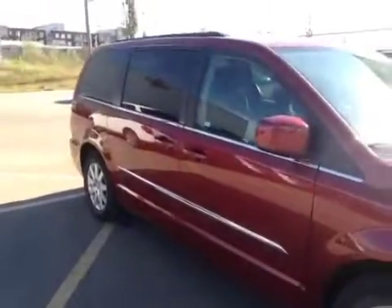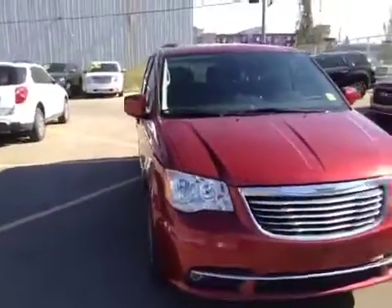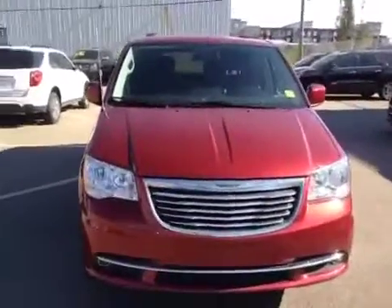This van is in great condition and it's perfect for a family. It seats seven. Come down to Diva Chevrolet in Airdrie and take it for a test drive today.